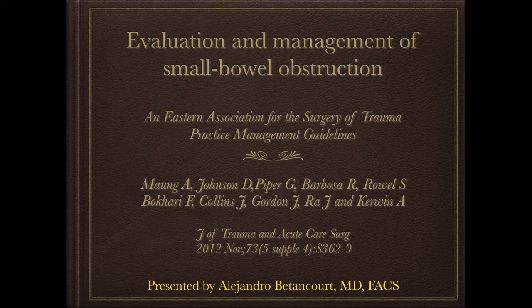The Eastern Association for the Surgery of Trauma Practice Management Guidelines for evaluation and management of small bowel obstruction. The authors are cited. The guidelines are divided into diagnosis and management.